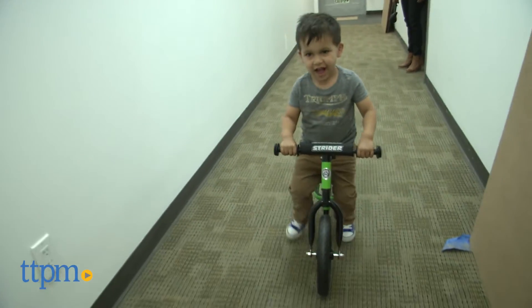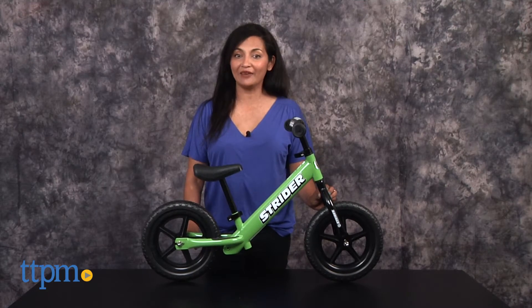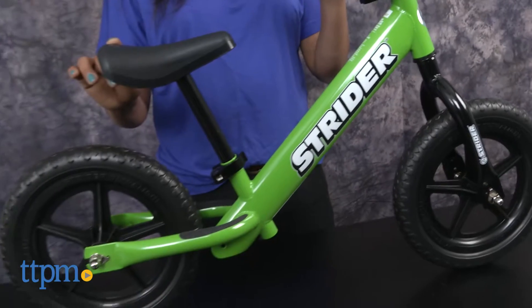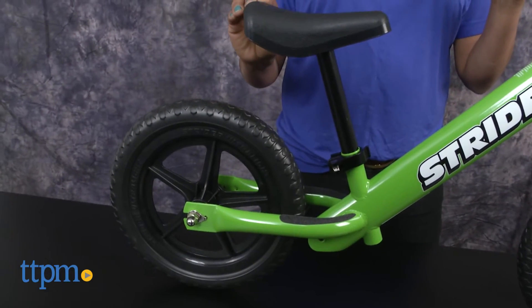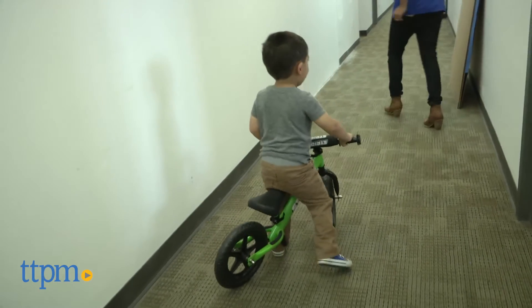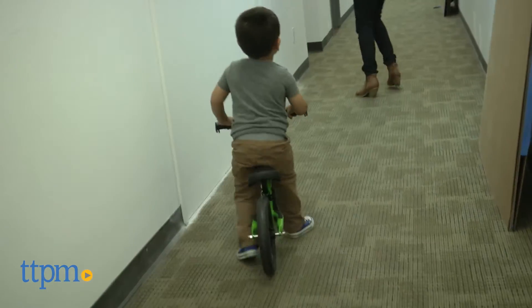Have your toddler biking in no time. Hey everyone, this is Maria with TTPM. Here we have the Strider 12 Sport — a no-pedal balance bike for toddlers. This bike is a training bike that naturally reinforces balance with even 18-month-old babies. When kids sit on the bike, their feet hit the ground, so it's totally child-powered.